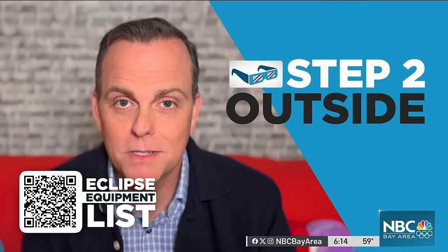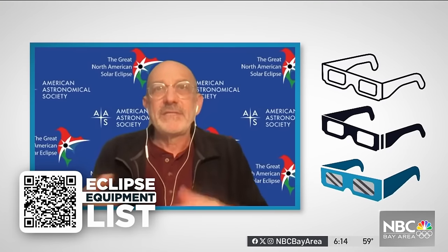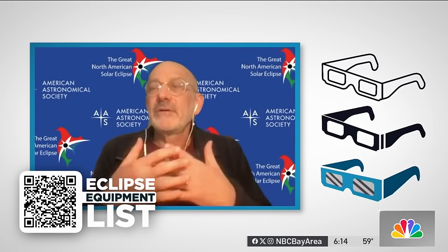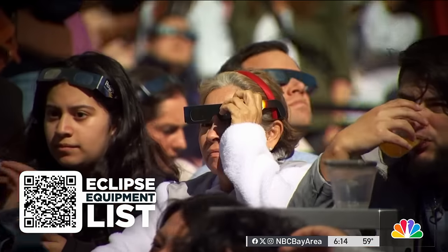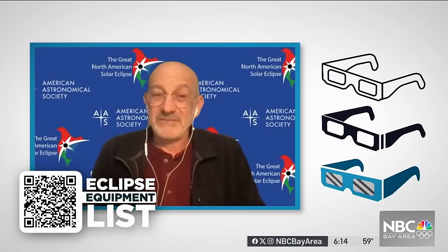Now on to step two: step outside and take a brief glance at the sun through them on the next sunny day. If the sun is comfortably bright, you're almost certainly fine. But what if your eclipse glasses block the sun completely? If you can't see the sun through them, you know that you've gotten defective glasses.